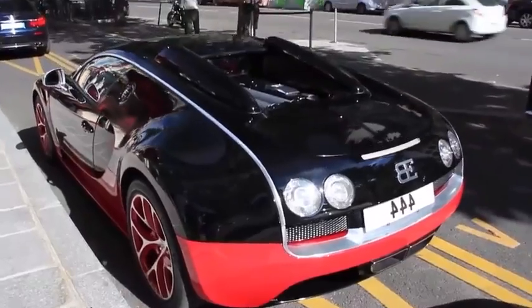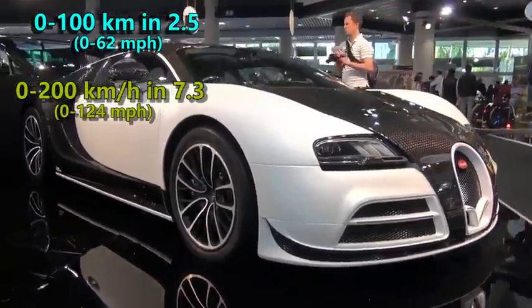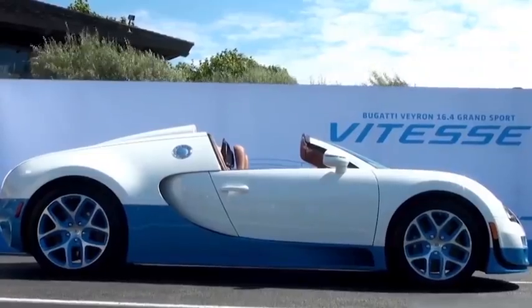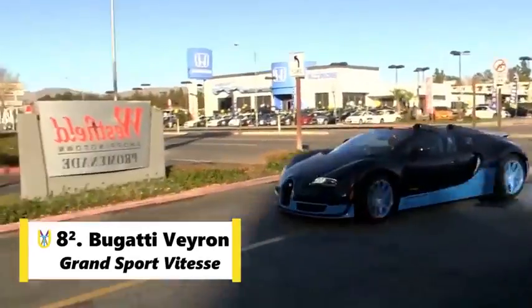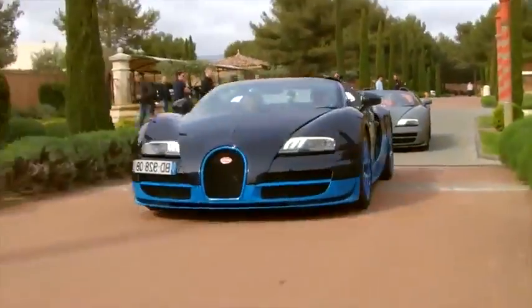Additionally, it can go from 0 to 100 in 2.5 seconds, to 200 in 7.3 seconds and to 300 in 16.7 seconds. The faster one is a Bugatti car too. Bugatti also developed a convertible version named Grand Sport Vitesse. This unique car still holds the record for the fastest open-top production car and it is limited to only 92 units.